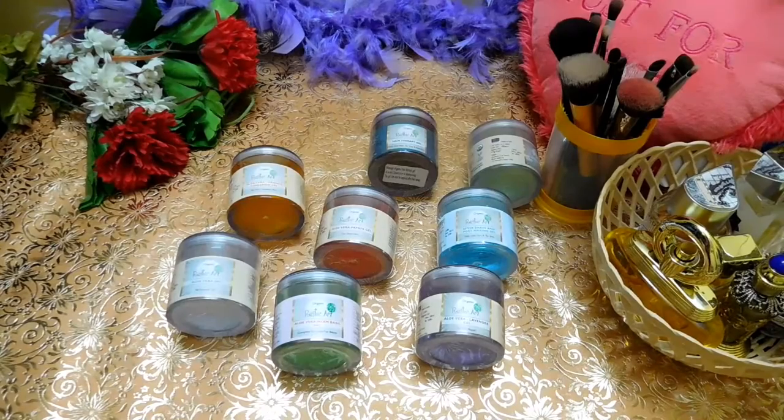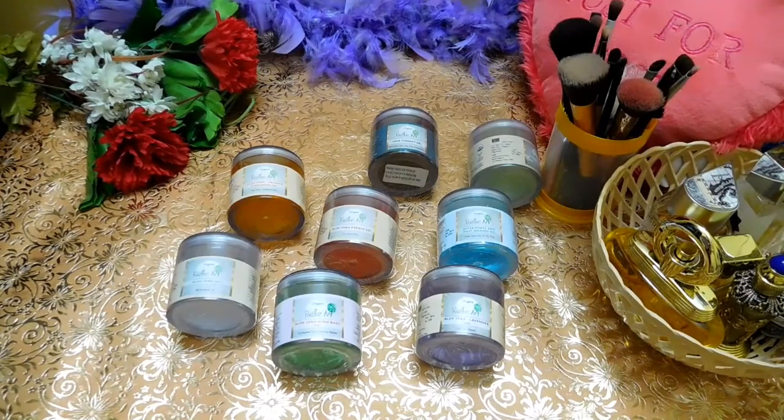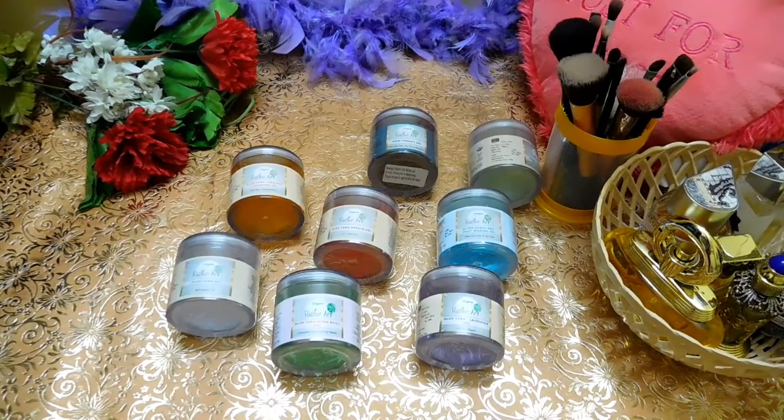I'm sure you people also use aloe vera gel on a daily basis. There are hundreds and hundreds of benefits of aloe vera gels — not just in skincare, even in hair care, body, medicinal properties, etc. So it's basically an exclusive video on aloe vera gels from a brand known as Rustic Arts.